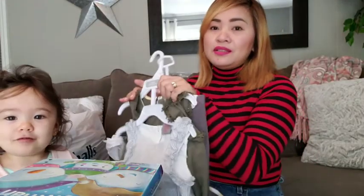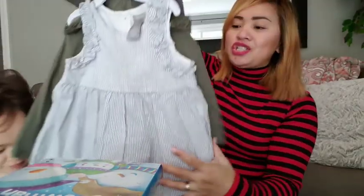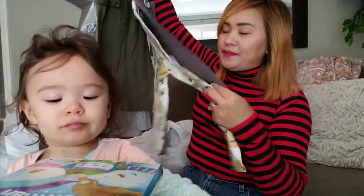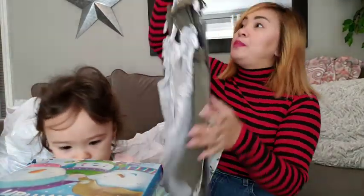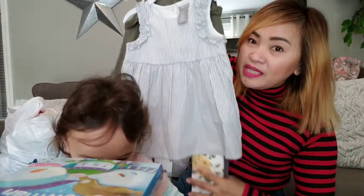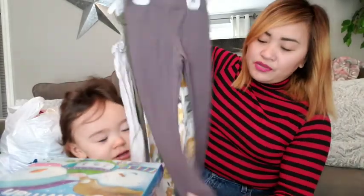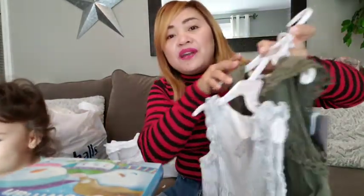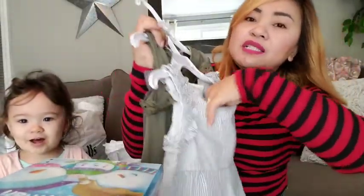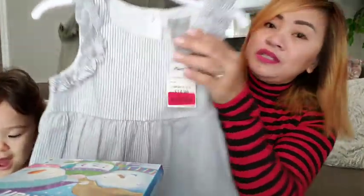Now let's move on to clothes — all from Marshall's. This is a four-piece mix-and-match set: two pants and two dresses. She needs the pants, so I bought this. It's a four-year-old size but she'll grow into it. There's a gray color and a flowery one. The brand is Tu Harry and it's only about $15 for four pieces.